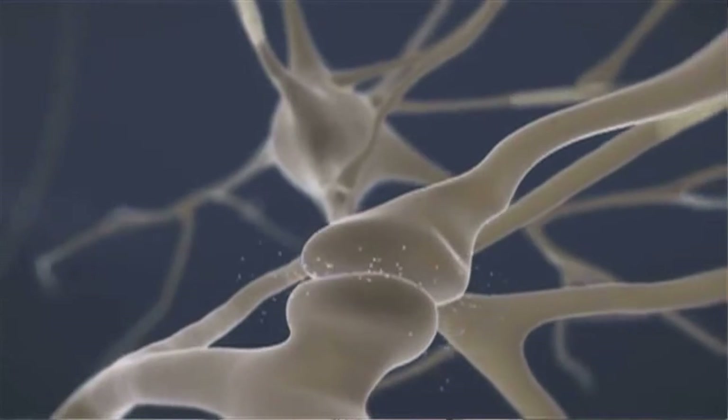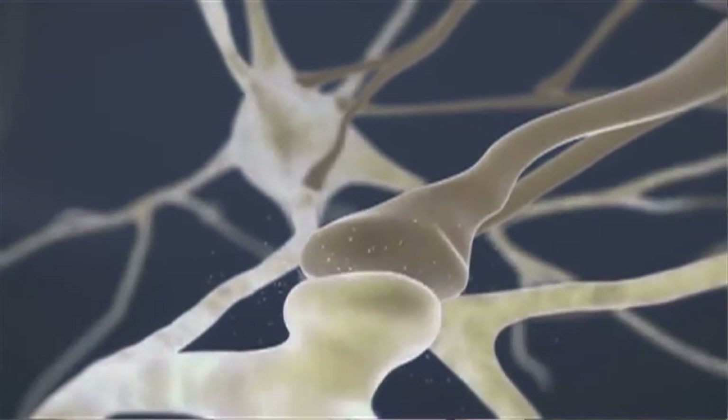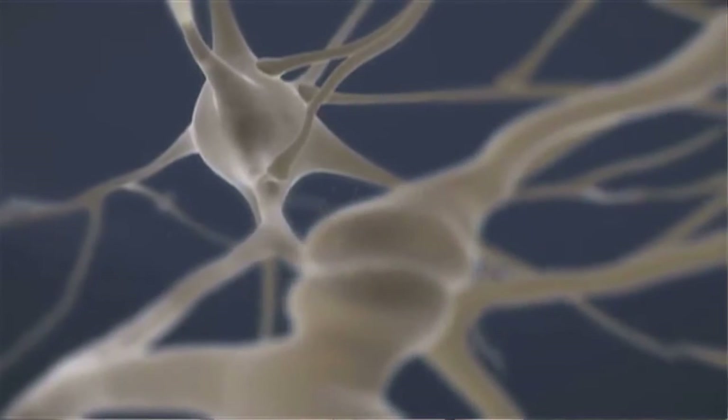Nerves are not directly connected one to another, but rather they're connected through a synapse. This synapse is a small gap between the nerves, and this synapse is where the neurotransmitters function.